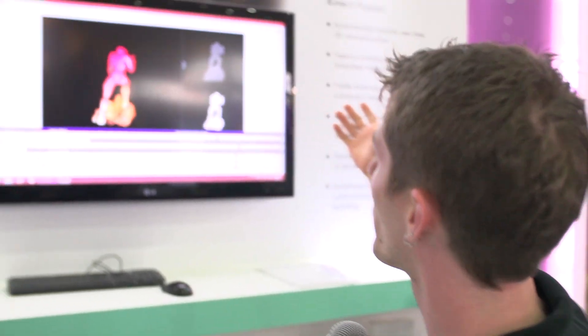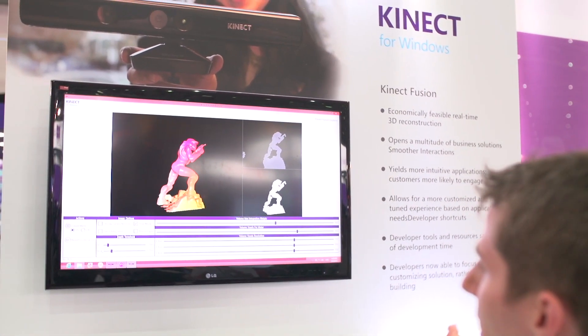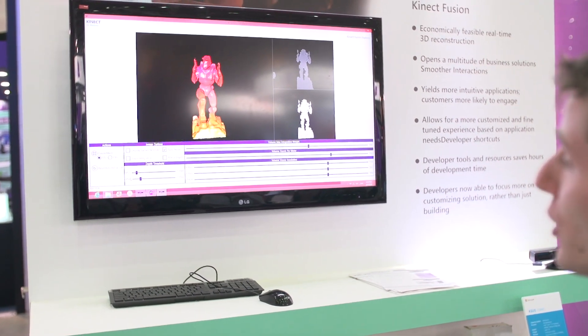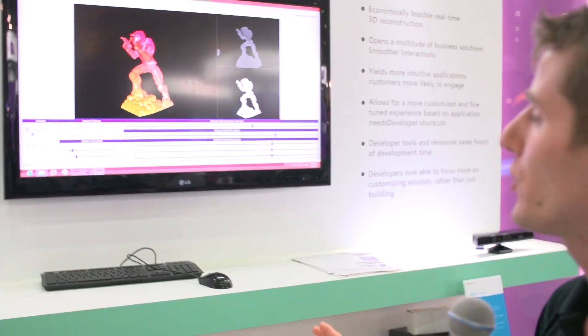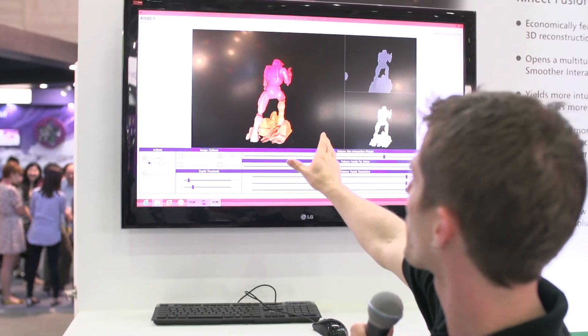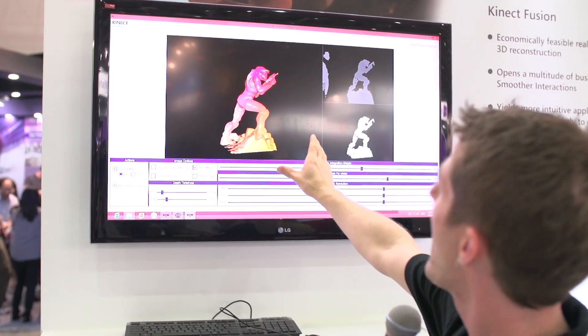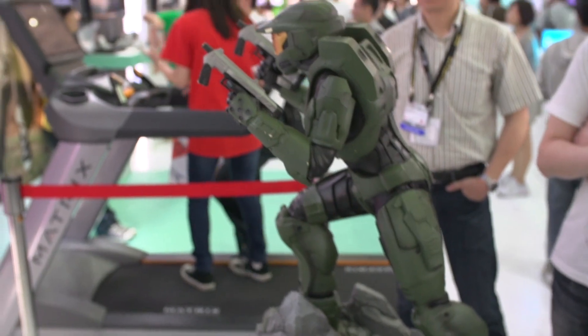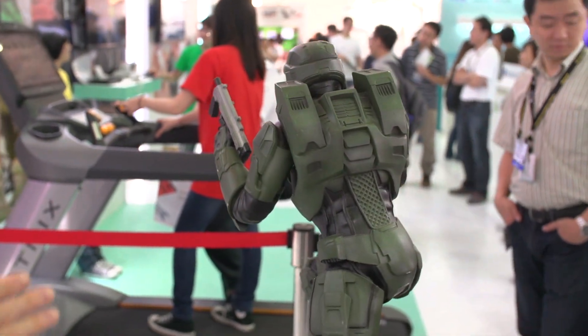When Kinect first launched for Xbox 360, we looked at it and thought maybe there's a broader application. This is Kinect for Windows — it comes with a different connector so you can connect it to your computer. The demo running right here in real time is building a 3D model of Master Chief standing on a rotating pedestal. This Kinect device is hooked up to an Asus machine and is constructing that model live.